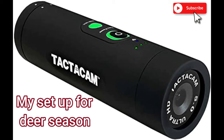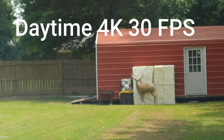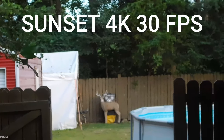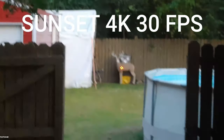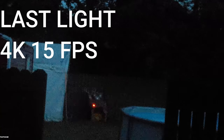Here's what my setup is going to be based on the information collected from this test. My main camera on my stabilizer: in the daytime I'm running 4K at 30fps — it's the clearest, the best image, and gives you a good slow motion option. At sunset I'm still running 4K at 30fps because it's still your best quality.